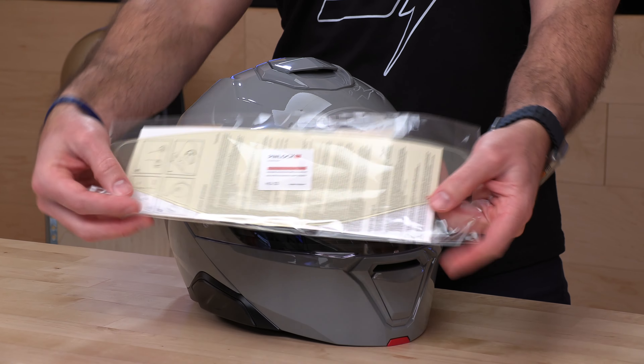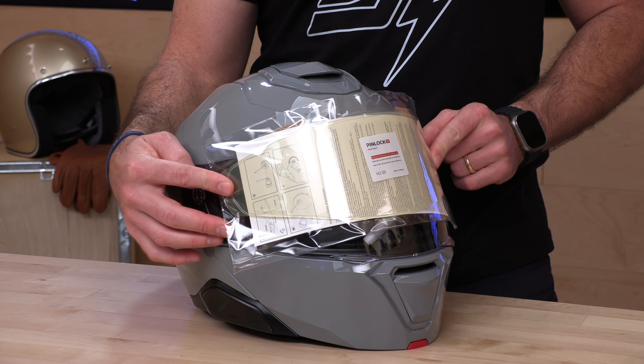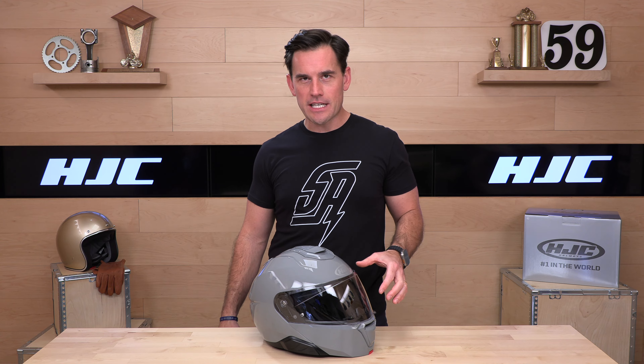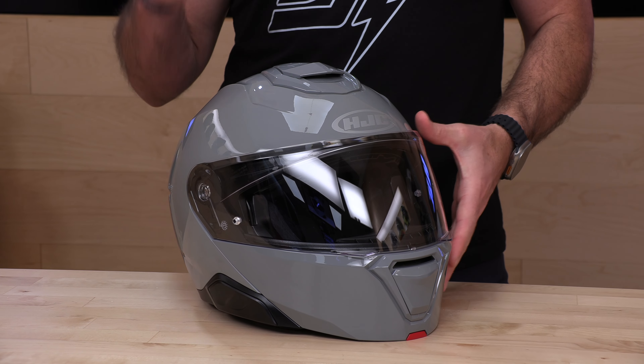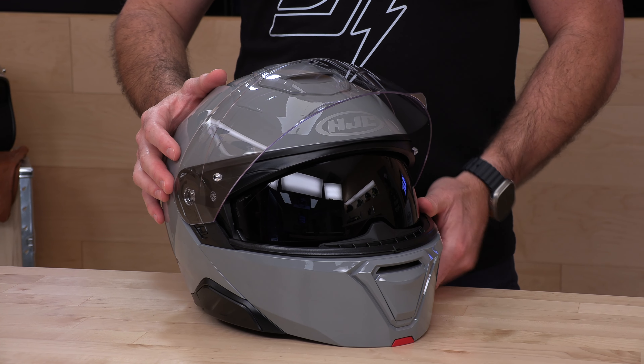For $250 in the solid colors, you're going to get a pin lock insert included — that's a nice value. In case you're not familiar, this installs on the inside of the face shield making it a dual-pane system and reducing or mitigating fog. I also noticed this seems to be treated because when I had it on and was trying to fog it up, it was fighting back the fog on the standard exterior shield. So the pin lock insert is the next level if you live somewhere where it gets misty or foggy and you get condensation.